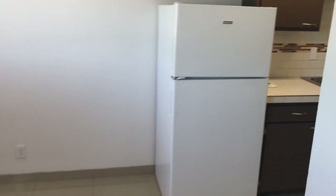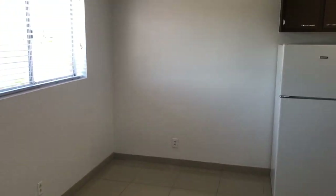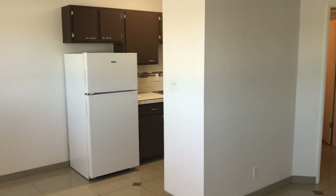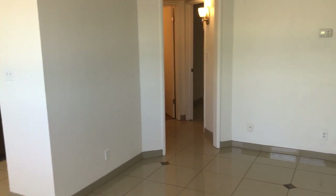Let me step back — this one has a nice size area for a dining table. Let me pan this room for you. Decent sized living room.